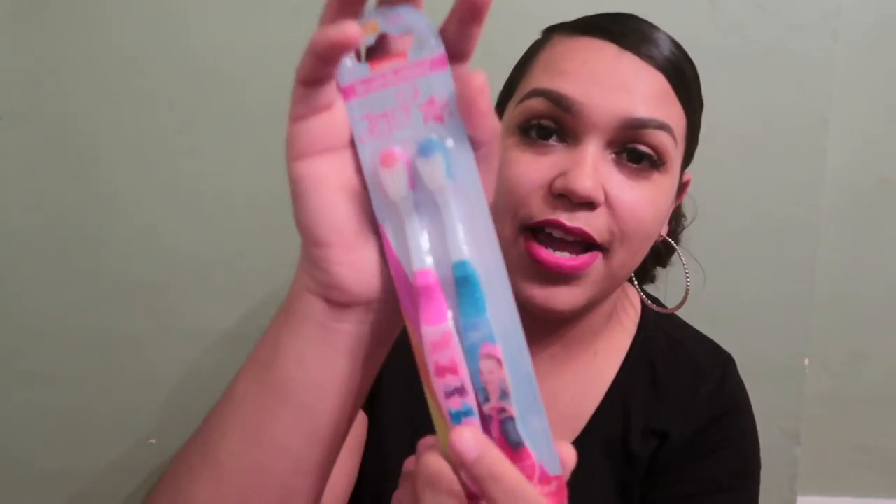Moving on to Ellie's stocking — I got her an LOL Surprise Doll puzzle from the Target Dollar Spot for a dollar. I also got her a JoJo Siwa toothbrush from the Dollar Tree — she is literally obsessed with JoJo Siwa. They only had Hot Wheels toothbrushes for boys, so I was glad I found the JoJo one — it was literally the last one they had, so there was no doubt I had to get it for her.